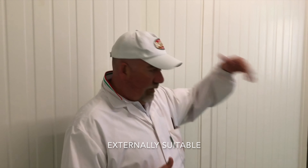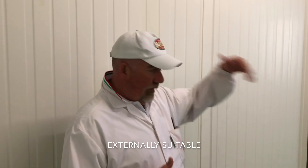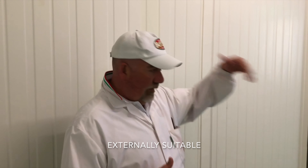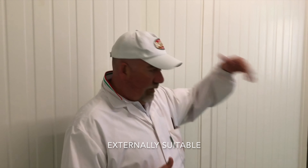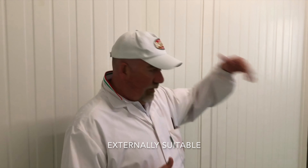Before entering the resting cell, an operation called toilettatura is performed. The toilettatura is the cutting of the anchetta — the hip of the pig — using a pneumatic saw, and the cleaning with a knife around the femur knuckle and around the crown. This operation allows the prosciutto to dry better internally and also gives it its characteristic shape.